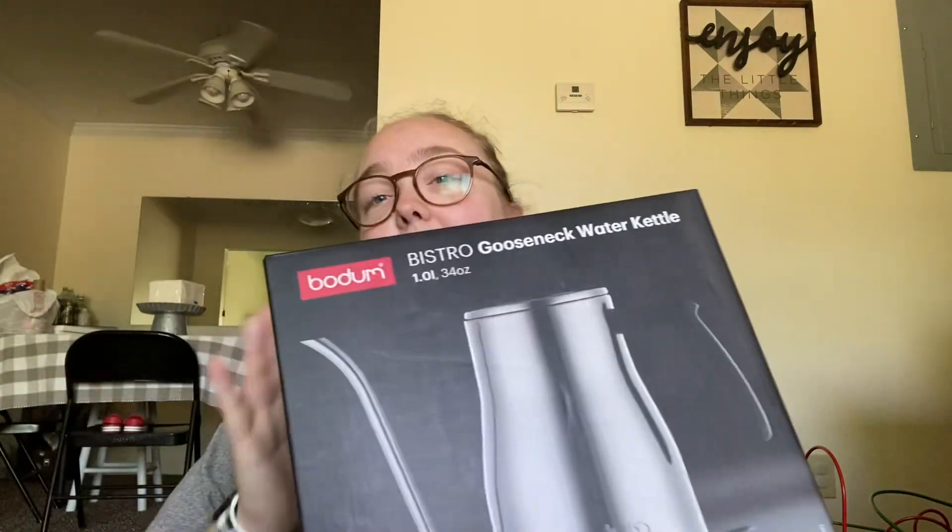And then lastly, this has been on my list for a while — one of these water kettles. So instead of brewing the water through the coffee pot, I figured this one — it's a Vodum one. I had this on my list for literally ever. It was on sale for $35.99, I think.